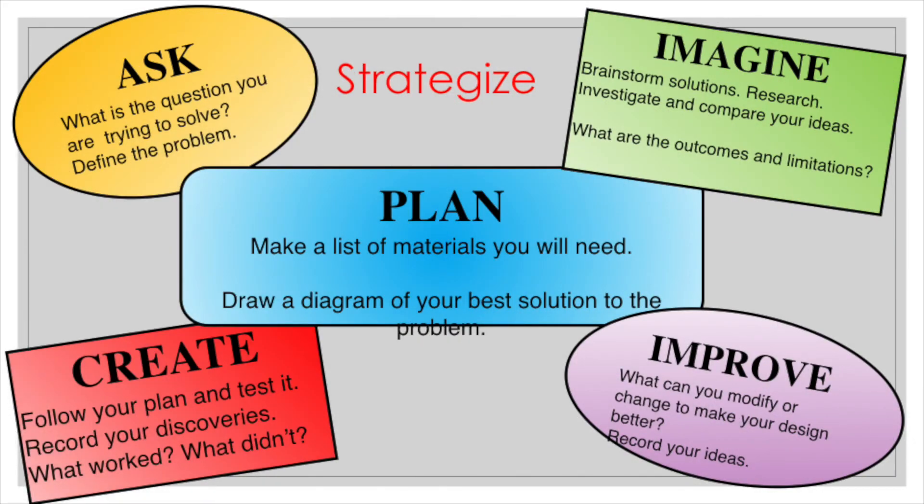So then, I'm going to ask myself a question: what am I trying to solve? Well, I want to catch the gingerbread man. So then I need to brainstorm my ideas, plan it out, gather my materials, put it together, test it — very important to test it — and then modify it to improve it.